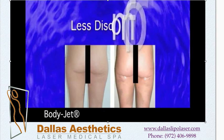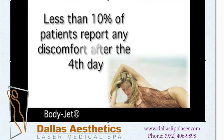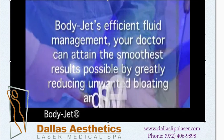First, BodyJet has significantly less discomfort associated with it when compared to traditional liposuction. Less than 10% of patients report any discomfort after the fourth day, and most return to their normal activities within a few days. With BodyJet's efficient fluid management, your doctor can attain the smoothest results possible by greatly reducing unwanted bloating and swelling.